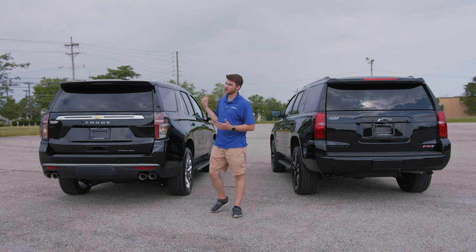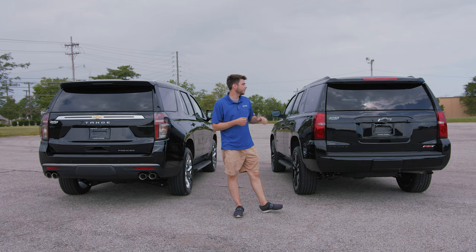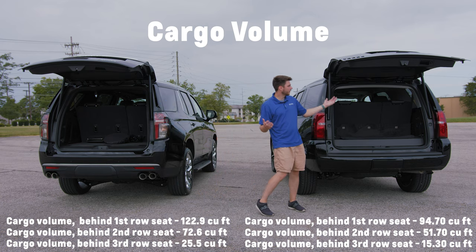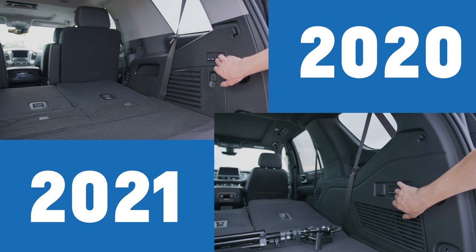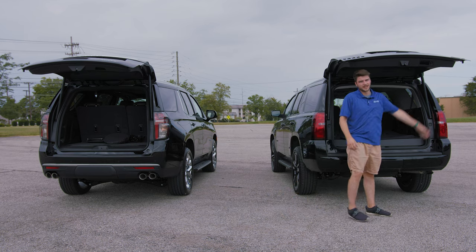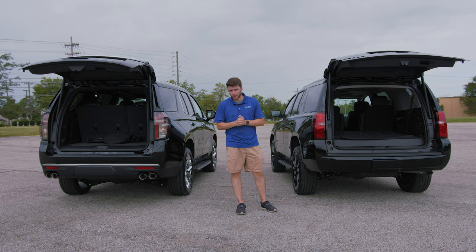The liftgate can be opened from inside, via the handle button, or with the key fob on both models. The 2021 has less overall trunk space due to more upright seats, but it has a longer wheelbase giving additional passenger space. Both have cargo shade hooks, a net, and tools underneath. Rear and second-row seats fold with button switches, though button placement is remapped — on the left on the 2021 versus the right on the 2020.